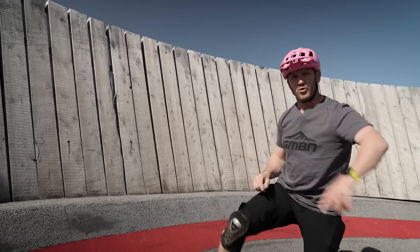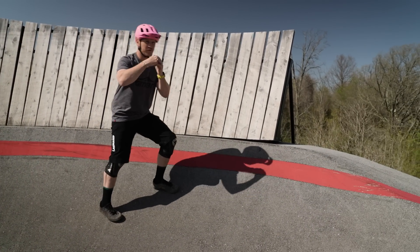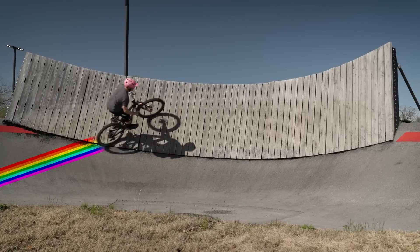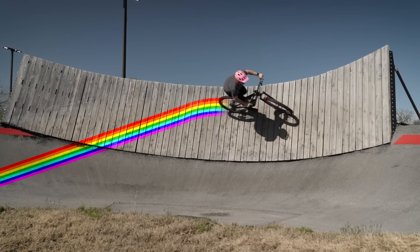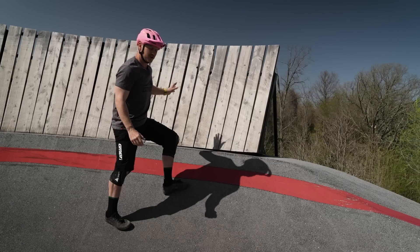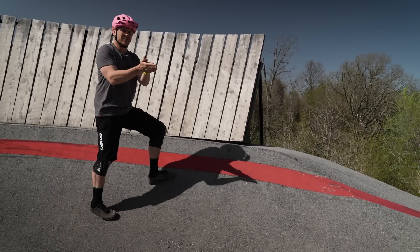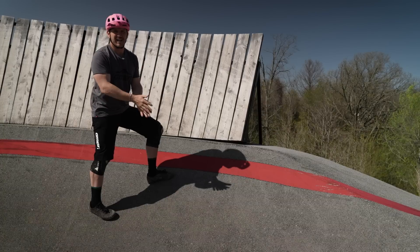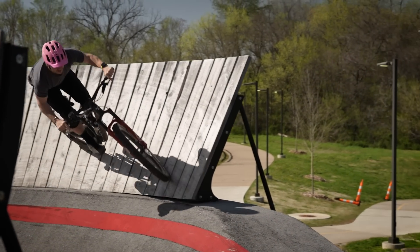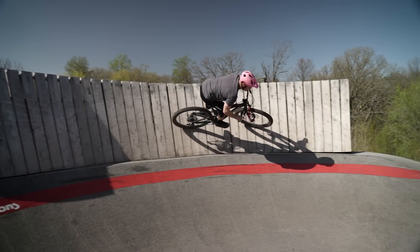Step four is your exit. Focus on where you're going to exit the wall. You want a perfect transition — like a rainbow — so you'll have a descending point. Don't stay high when your momentum starts to slow down, because that's when you sit the bike up and lose the front, and you slide down. When you're coming to the end, let the bike roll down the wall naturally, look at your exit, and carry on.